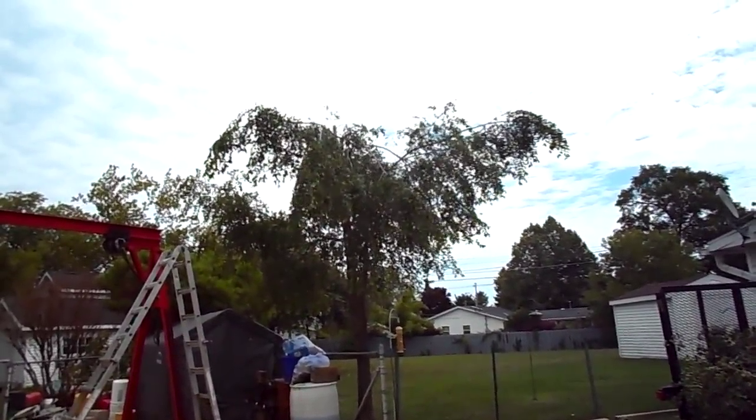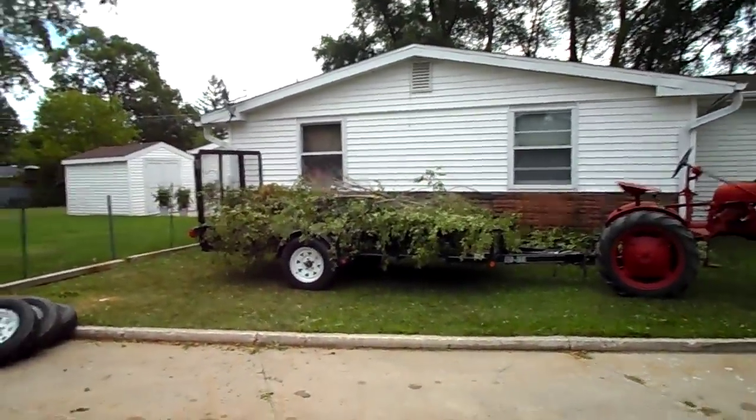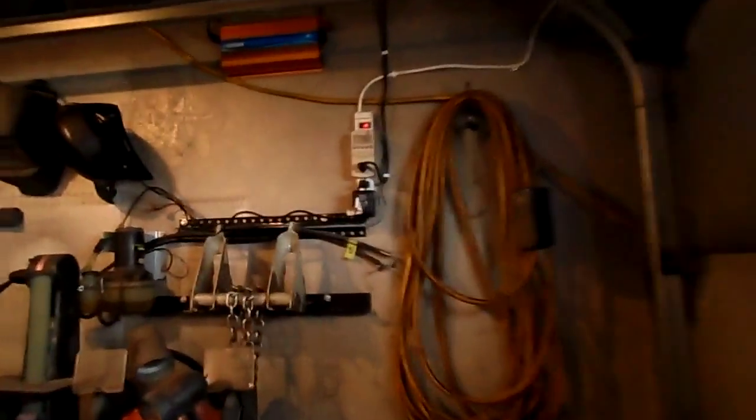It's kind of looking like a Dr. Seuss tree right now — I might end up removing it. Anyway, on this cloudy day, let's go see what kind of power she's making.